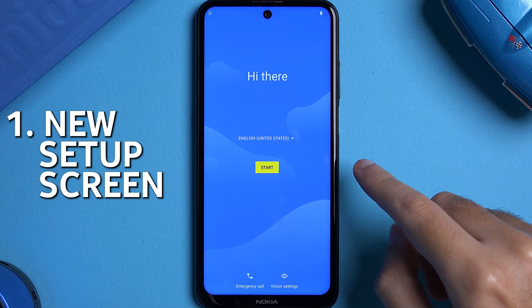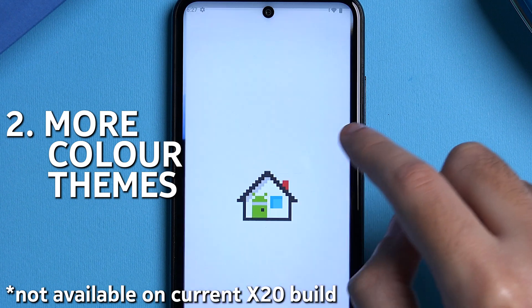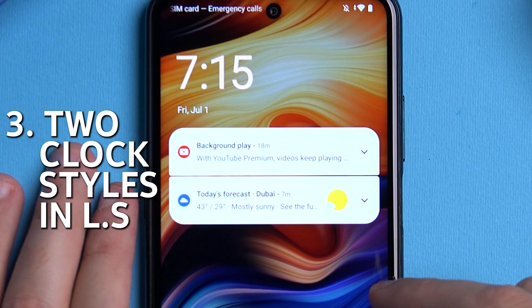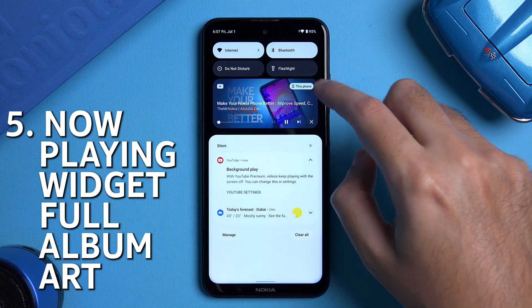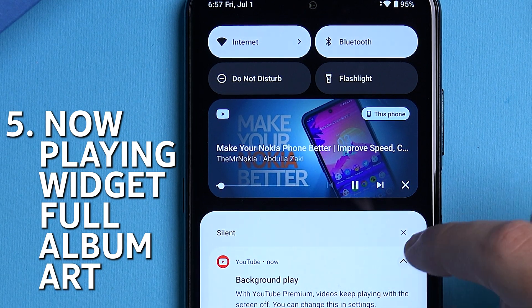The startup and setup screens have been redesigned for Android 13. There are more color options inside the theming settings in the wallpaper and style section. You can now choose between two different clock styles on the lock screen. Swiping from the edge of the display to go back now has a predictive option which shows you a glimpse of where the back button will take you.